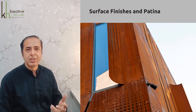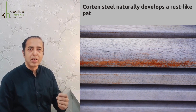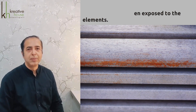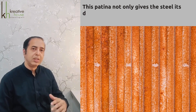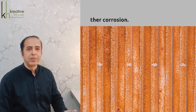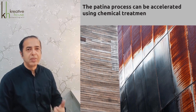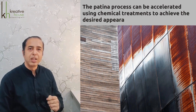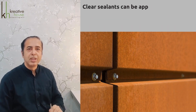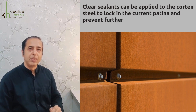The first option is surface finish and patina. Corten steel naturally develops a rust-like patina over time when exposed to weather elements. This patina not only gives the steel its distinctive look but also protects it from further corrosion. The patina process can be accelerated using chemical treatments. Clear sealants can also be applied to lock in the current patina and prevent further weathering.